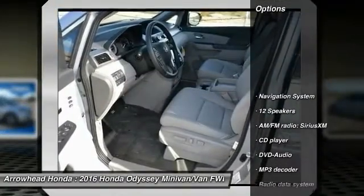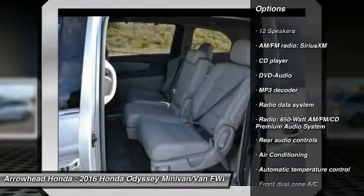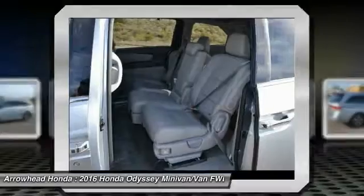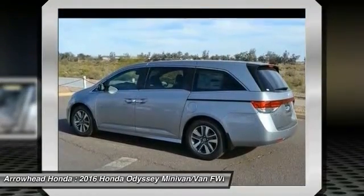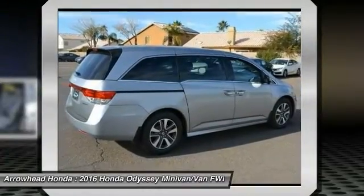Here are some of this vehicle's great options: traction control, power passenger seat, navigation system, dual airbags, power steering, air conditioning, front alloy wheels, four-wheel disc brakes, compass, and fog lights. This vehicle offers reliability and good looks at a great price.